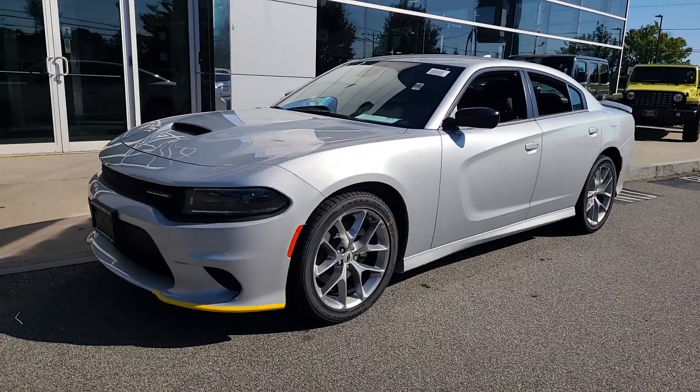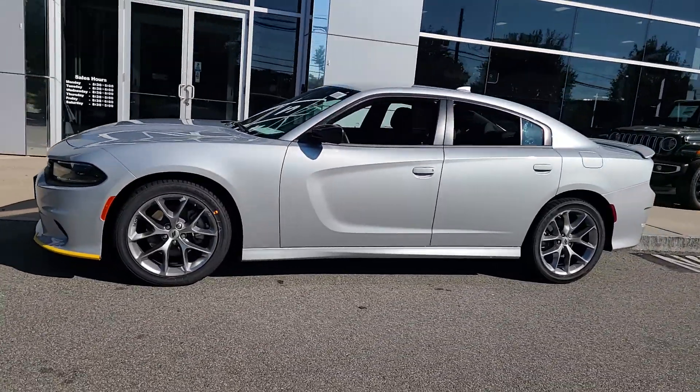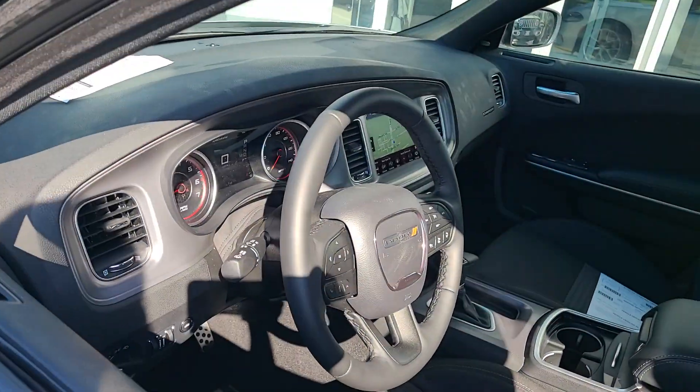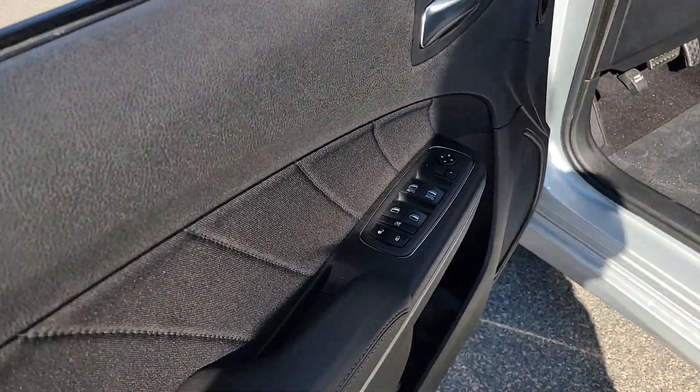You're going to love the 2023 Dodge Charger. The Charger delivers all the power and excitement you want in a muscle car, and the safety features and convenience you need for the daily drive.